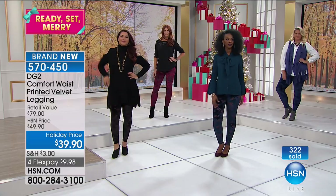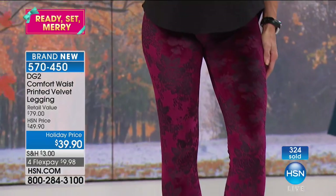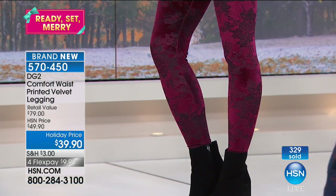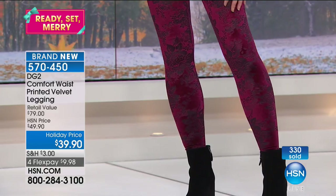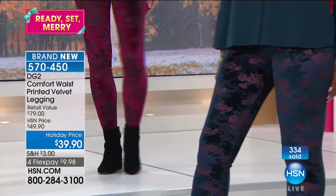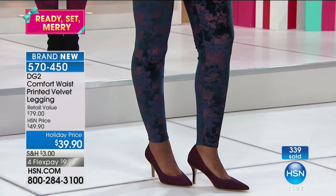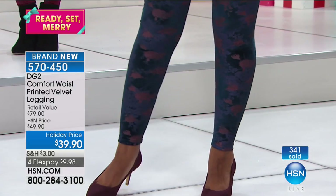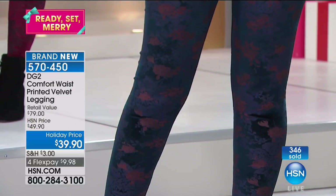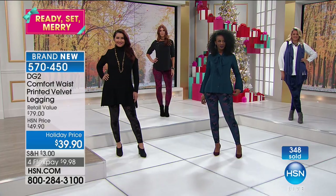For $39? It's the beauty of HSN to coordinate with DG2 on key items. You see this in the magazines a thousand times and say to yourself, 'I'd love to buy velvet, but I don't want to spend a fortune for a seasonal garment.' This is going to look great all winter long — come January, February, into March, with chunky sweaters.